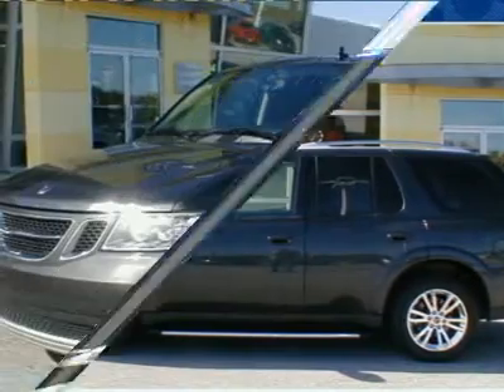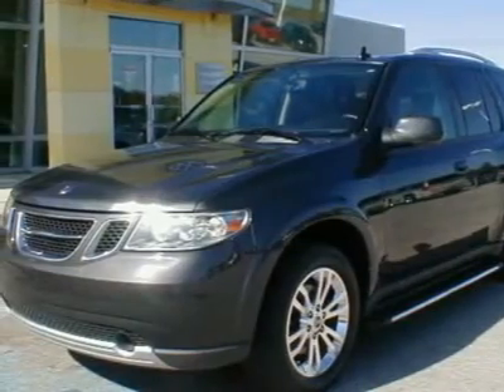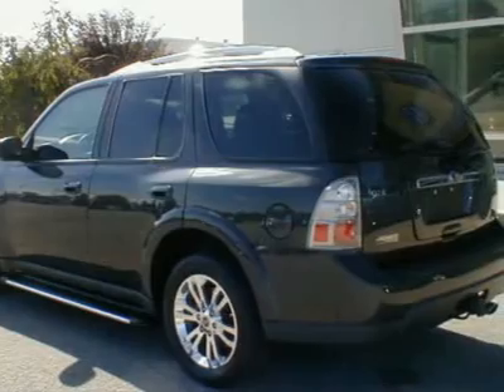Premium heated leather seats, power moonroof, GPS navigation system, memory driver convenience package.